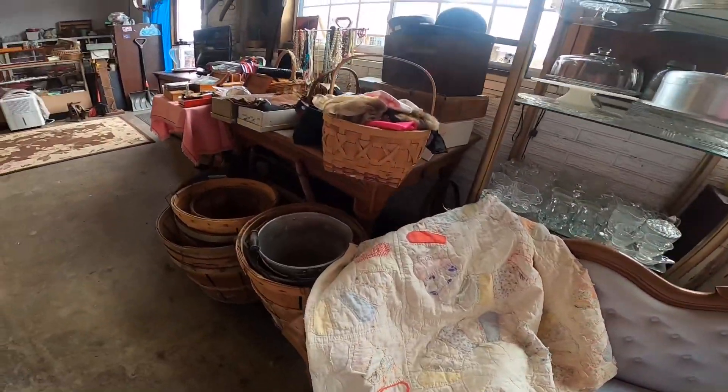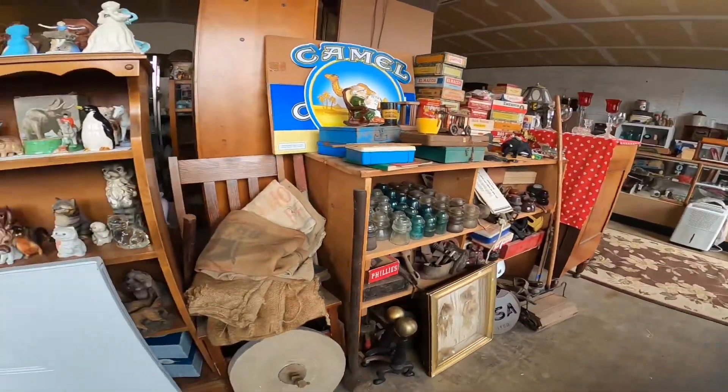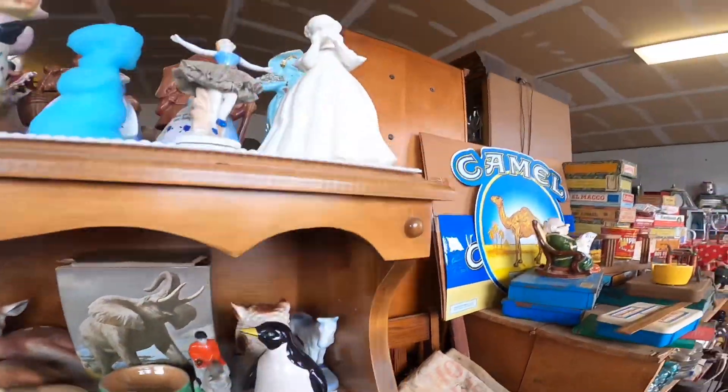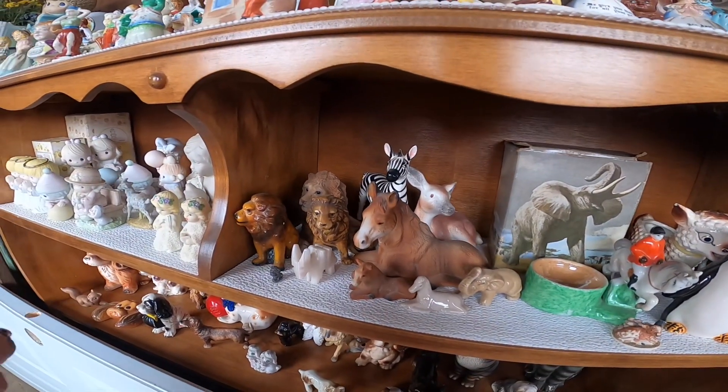I check out the jewelry, which I do look at. A lot of figurines — you always want to look for Occupied Japan ones. I find a Fenton praying girl. I wish there would have been the praying boy to go with it, but I picked her up.